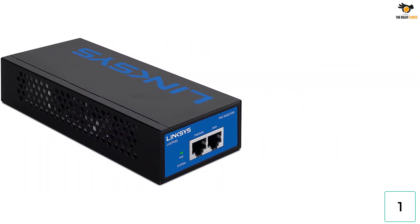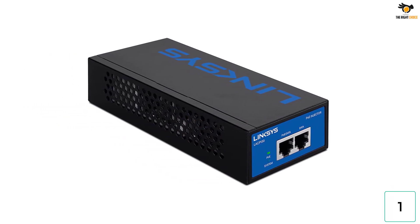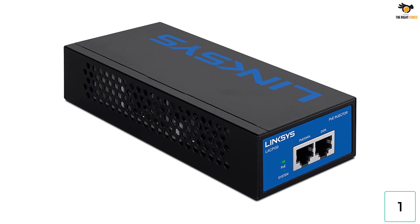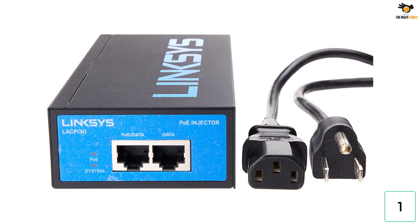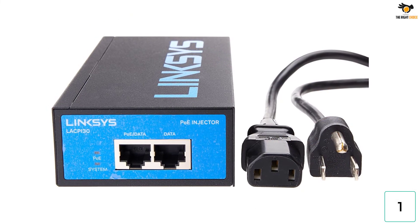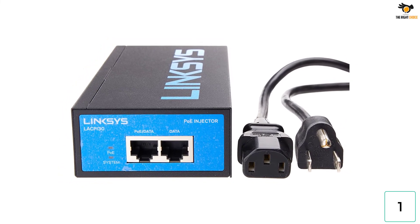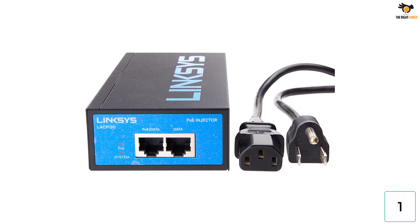You can enjoy this same power output at a fairly high maximum transmission range of up to 100 meters as well. Because this POE injector from Linksys is made for heavy-duty usage, it is made to work with IEEE 802.3AF and 802.3AT devices. As for the key feature of this high-end POE injector, it is pretty reliable since it comes backed by a two-year-long warranty, which is definitely better than others.